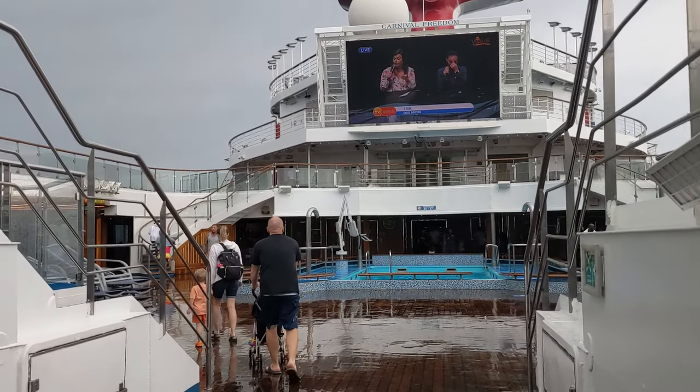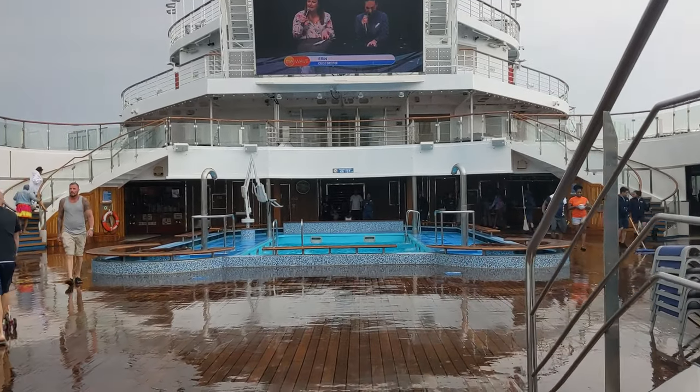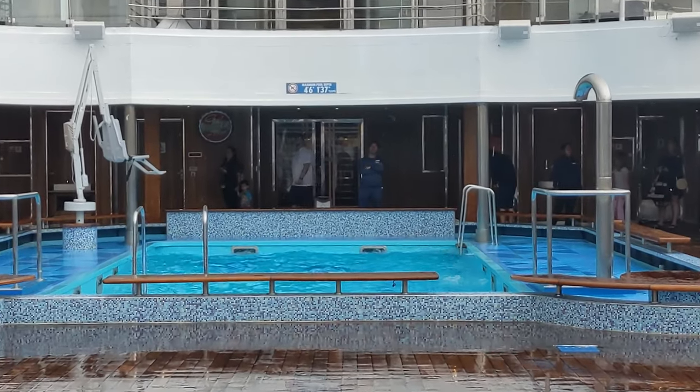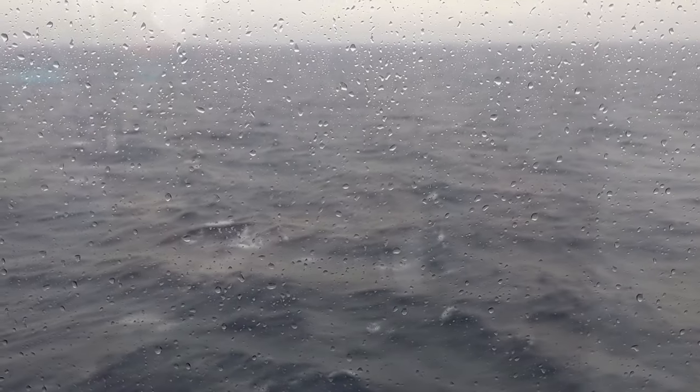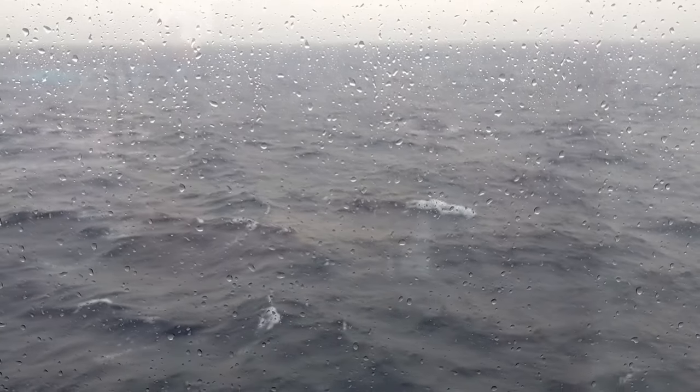I headed up to the top to show you what's going on out here. As you can see, the pool is a no-no today — you can see it's sloshing around. It's pretty dead out here and that's not surprising. It's been about an hour since the last time I showed you the water, and it honestly seems to be a little bit better. It's still definitely a little choppy out there, but nothing like what it was. You can see the skies are a little bit lighter way off in the distance.